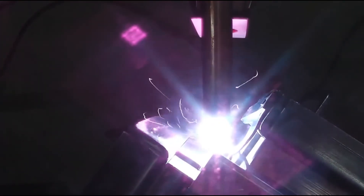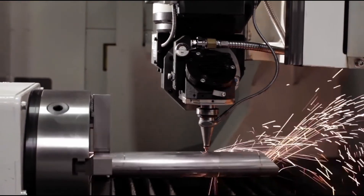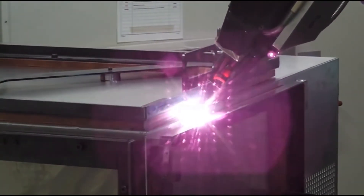In typical laser-based material processing applications, such as marking, welding, drilling, cutting, or additive manufacturing, keeping the laser precisely focused on the object's surface is often a tough challenge. Working without monitoring this parameter can have serious negative impact on the process results.